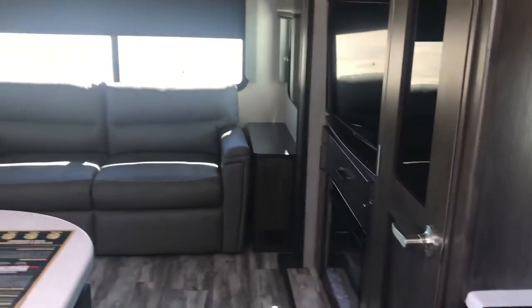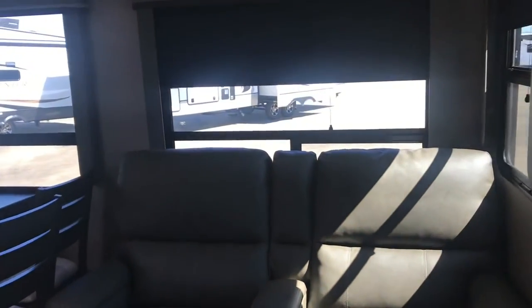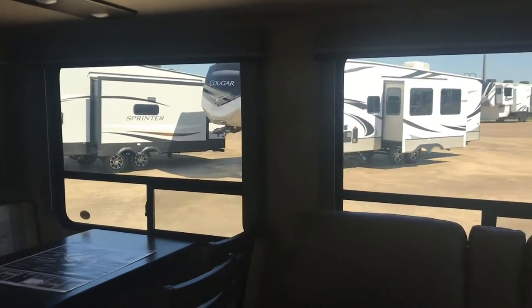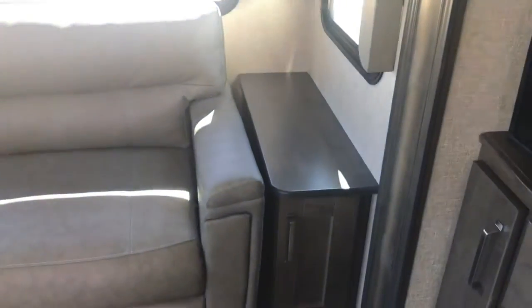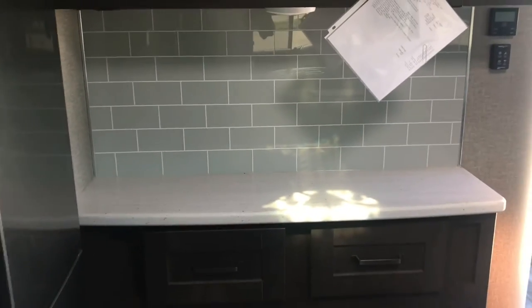Theater seats are directly across from the fireplace and TV. See that pantry over there? This is a nice, comfortable, warm, homey interior — you'll feel right at home. It's got a nice island with a big stainless steel sink and storage underneath. The windows face the campsite, so sitting at your table you'll be looking out onto your own campsite. It's loaded with counter space, and there's a plug up here so you can plug in your instant pot, coffee pot, toaster oven — make your favorite hors d'oeuvres.